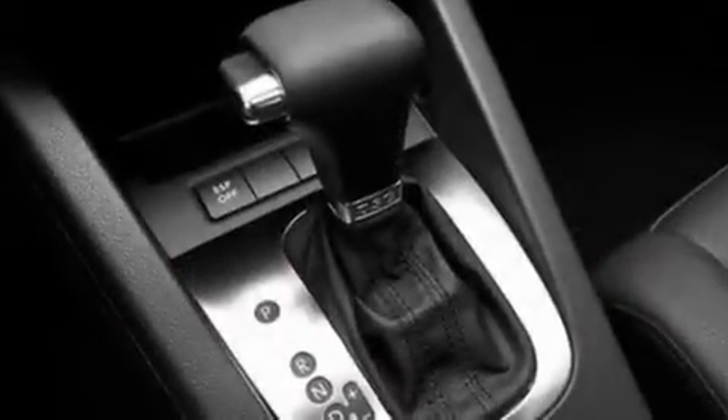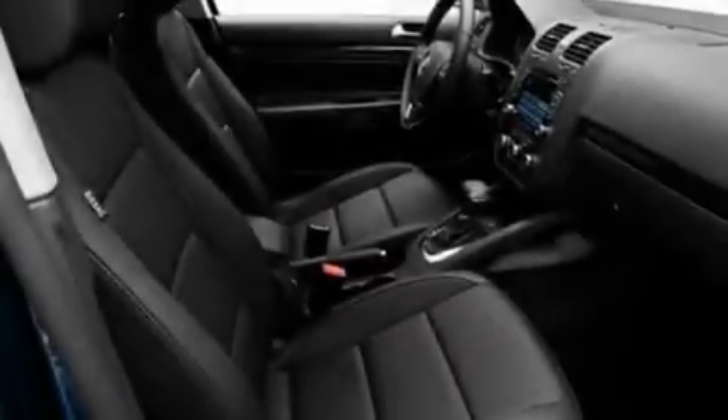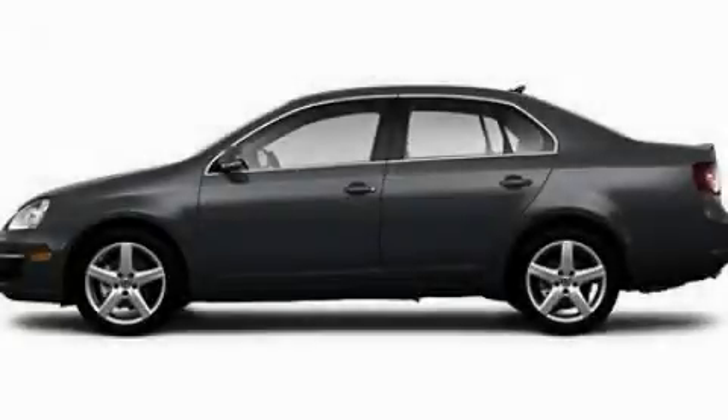With an EPA estimated rating of 42 miles per gallon on the highway, this automobile helps leave money in your pocket where you want it. Please call us today for more information on this great vehicle.